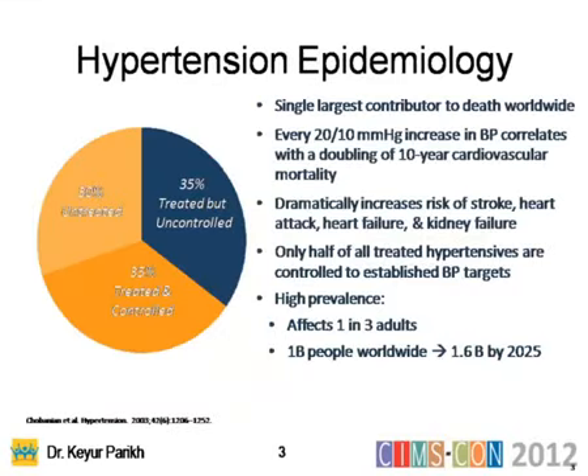Hypertension epidemiology is very frightening. Every 20 to 10 mmHg increase in blood pressure correlates with a doubling of 10-year cardiovascular risk — risk of heart attack, heart failure, and kidney failure. Only half of all treated hypertensives are controlled by established BP targets. High prevalence affects one in three adults, and one billion people worldwide will increase to 1.6 billion people.